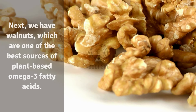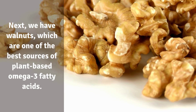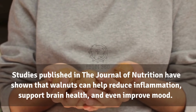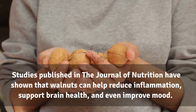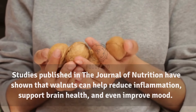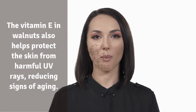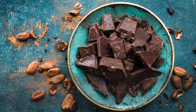5. Walnuts. Walnuts are one of the best sources of plant-based omega-3 fatty acids. Studies published in the Journal of Nutrition have shown that walnuts can help reduce inflammation, support brain health, and even improve mood. The vitamin E in walnuts also helps protect the skin from harmful UV rays, reducing signs of aging.